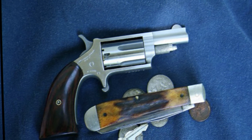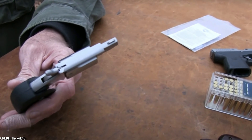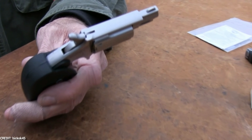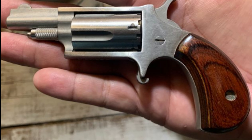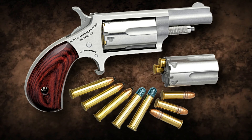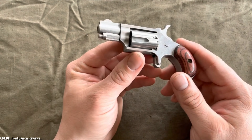The NAA 22 Magnum revolver is constructed of stainless steel, which provides durability and longevity, and is crafted with premium materials. The cylinder holds five rounds and can be simply removed for upkeep and cleaning. The gun's modest sights — a straightforward blade front sight and notch rear sight — make it ideally suited for close-quarters combat. Despite its diminutive size, the NAA 22 Magnum is dependable, accurate, and provides great concealability and ease of use, making it a well-liked option for individuals seeking a trustworthy backup or concealed carry weapon.